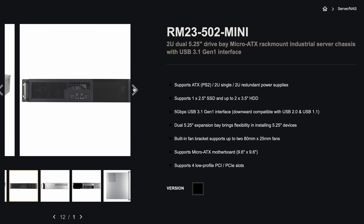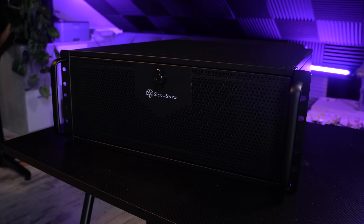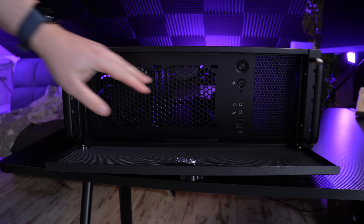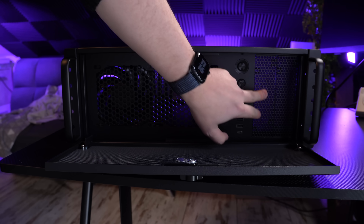I've also got the RM23502 Mini that I'm using for my first Proxmox node. However, for the secondary Proxmox node where the AI workloads are running, I needed something bigger that would fit the AMD graphics card, because those two rack cases from Silverstone are just 2U rack server cases — obviously a bit too small. So for this build, I've decided to get the Silverstone RM425502, which supports two fans at the front panel to keep everything cool inside. It also has two 5.25-inch drive bays where you can mount SSDs or 3.5-inch hard drives.